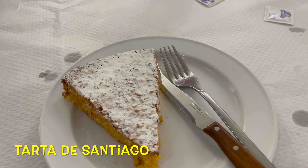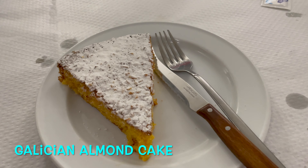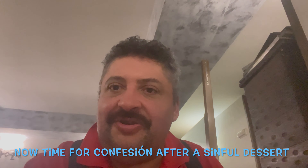Forgive me, viewers, for I have sinned. We have here a typical dessert of the area called Tarta de Santiago, which is an almond cake. I've seen people eating this all around the city — I shouldn't be eating it, but I am going to do so. I'm not actually that big a sweets man; I just wanted to try whatever the local dessert was. The portion sizes were about right.